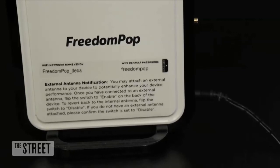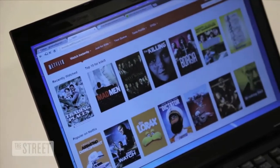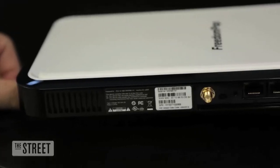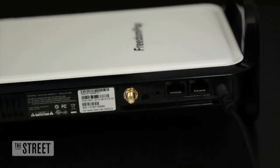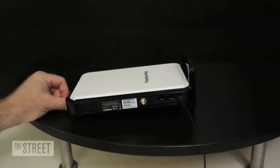FreedomPop offers very reasonable service. I've been testing the top tier, which is 10 gigabytes of data per month at the fastest speed, and it costs only $19 a month — obviously plus taxes and fees. There are other cheaper plans, and there are even interactive ways to increase how much data you can get each month.